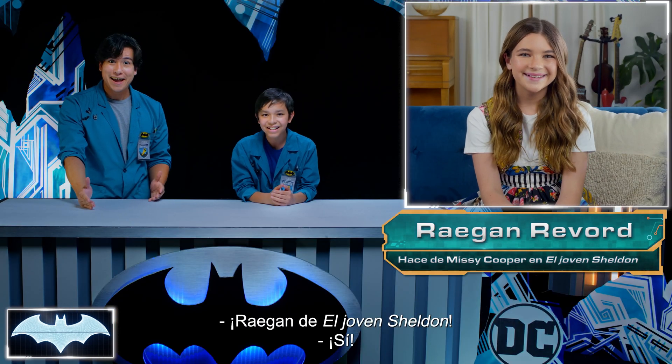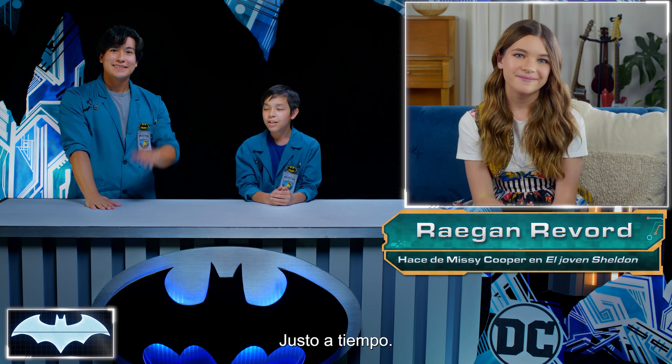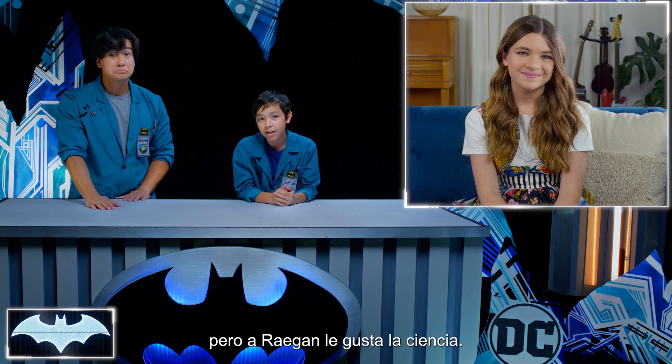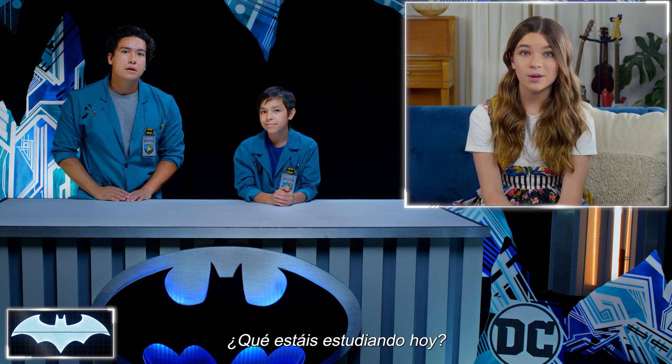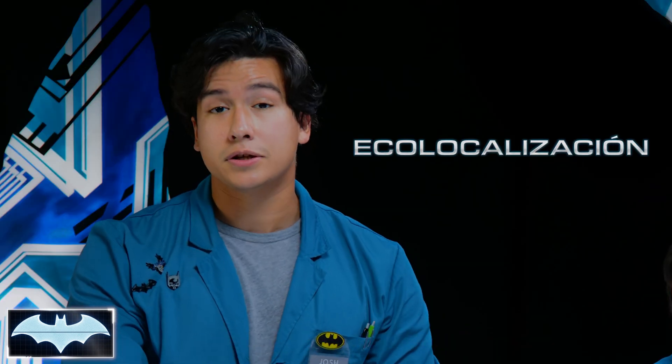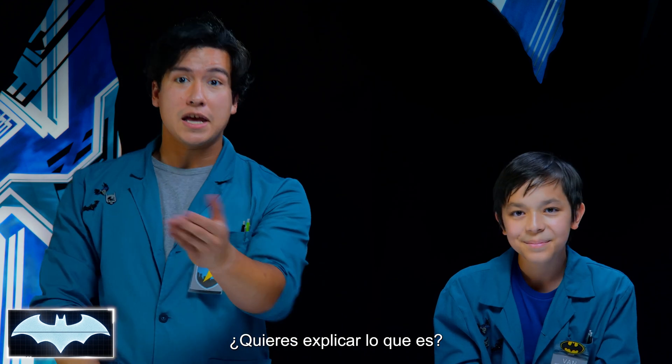It's Regan from Young Sheldon! You're just in time. Regan really likes science too, which is a lot different from her character on the show. What sort of science are you guys talking about today? We were just about to dive into the concept of echolocation. Echolocation is awesome! Would you want to explain to everyone what it is? Sure!